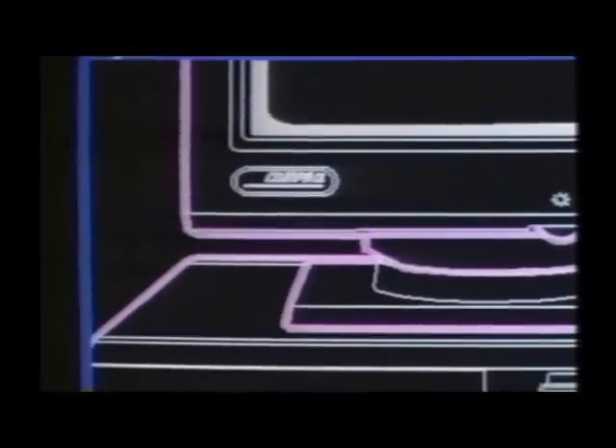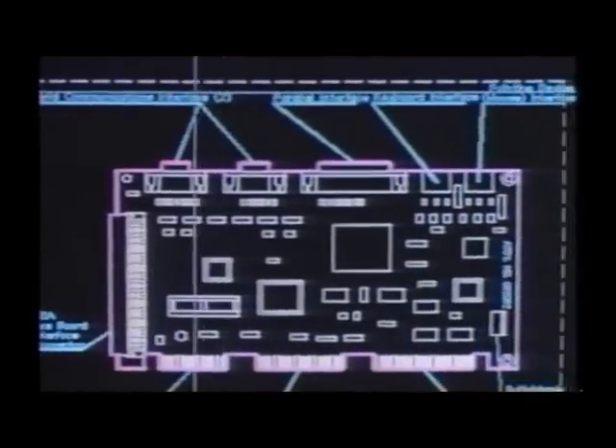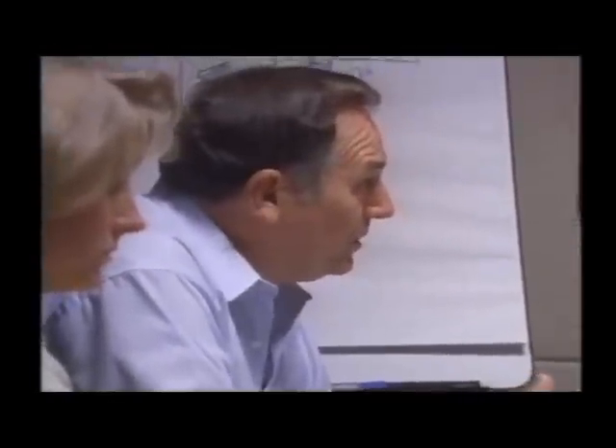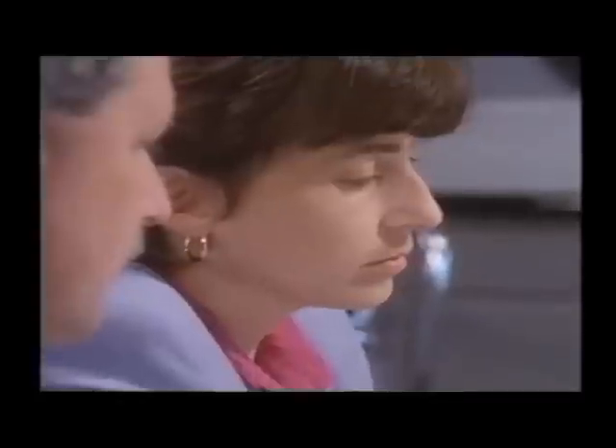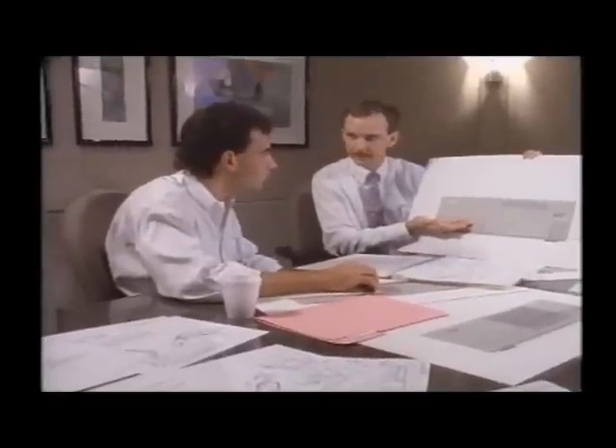Called the Compaq DeskPro M family of personal computers, they would be designed from the ground up to answer the needs of a new generation of PC users. We could maybe have EISA in there with a 32-bit bus — probably would want one if you're going to have a PC that's going to last four or five years in the future.